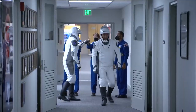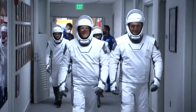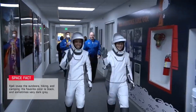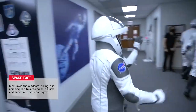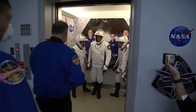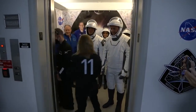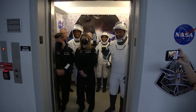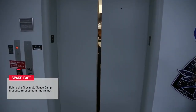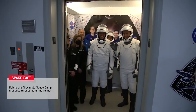Here comes Crew 4 down the hallway. On the left, Bob Hines; on the right, Chell Lindgren giving a good wave. Great smiles from Jessica Watkins and Samantha Cristoforetti. Into the elevator they go — you can see all the signatures on the wall from people who have supported this program. Megan recalls getting in that elevator and feeling the warmth of knowing thousands of people made this possible. It's a nice reminder of how large and dedicated this team is.